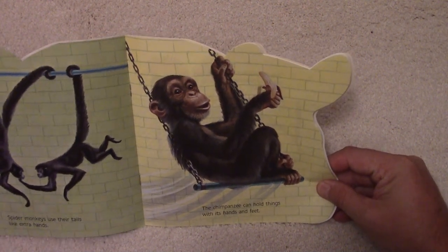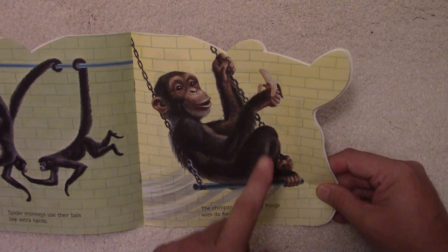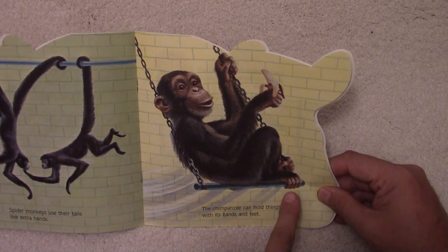The chimpanzee can hold things with its hands and feet. There the chimpanzee has a banana and he's holding on to that swing as it's moving with his feet.